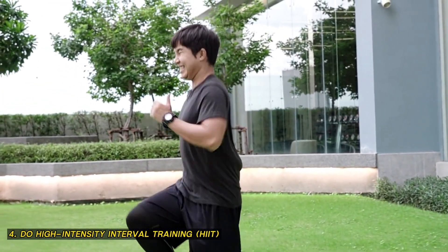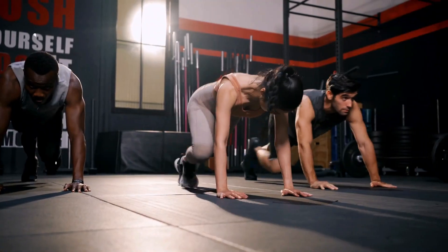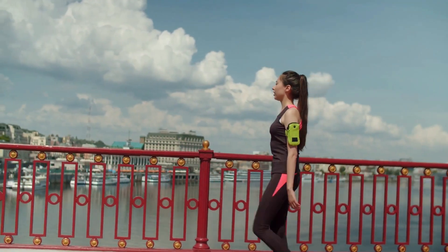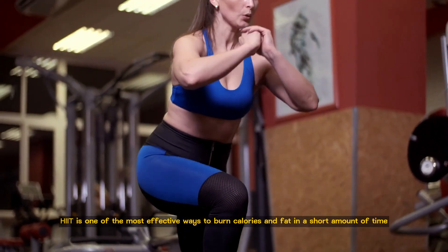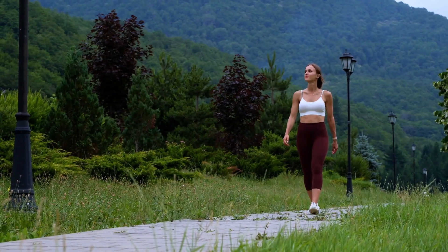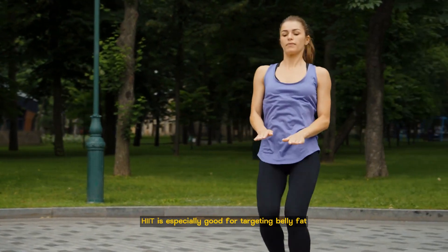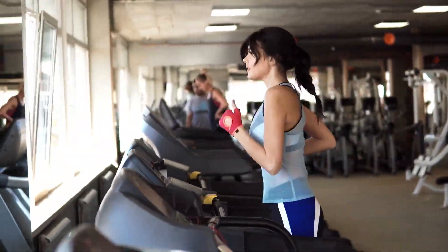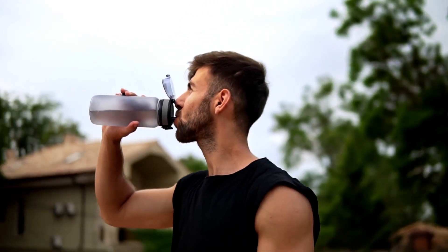4. Do high-intensity interval training. HIIT is a type of exercise that involves alternating between short bursts of intense activity and brief periods of rest. For example, you can sprint for 30 seconds, and then walk for 60 seconds, and repeat this for 10-15 minutes. HIIT is one of the most effective ways to burn calories and fat in a short amount of time. It also increases your oxygen consumption and metabolic rate, which means you keep burning calories even after you finish exercising. HIIT is especially good for targeting belly fat, as it can activate the hormones that break down fat cells. You can do HIIT with any type of exercise, such as running, cycling, jumping, or skipping. Just make sure you warm up before and cool down after each session.